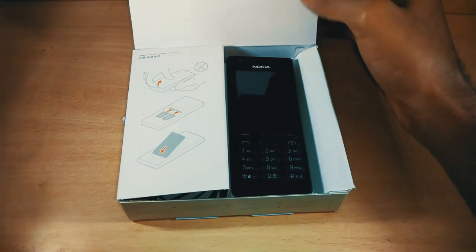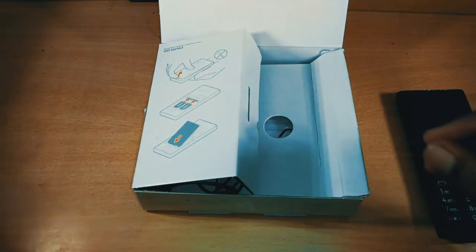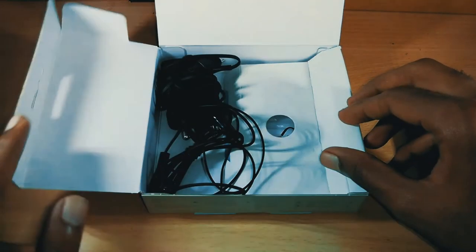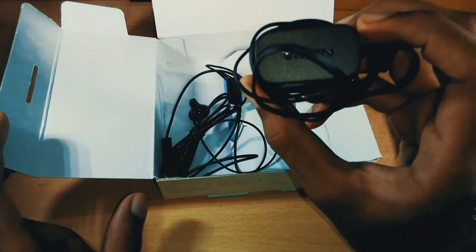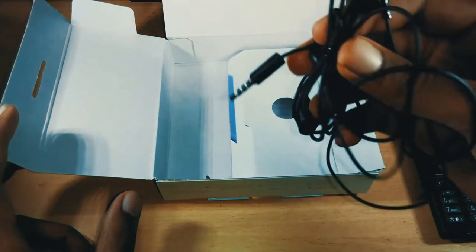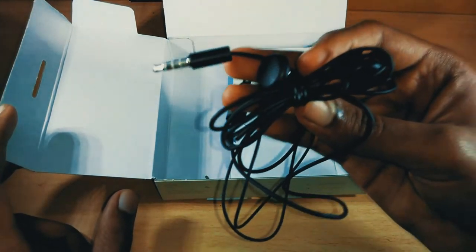Opening up the box, you will find the phone itself. A charger and an earphone are included in the box, along with a user manual. The sound quality of the earphone is not that great, but you can't expect much from a 2000 rupee phone.